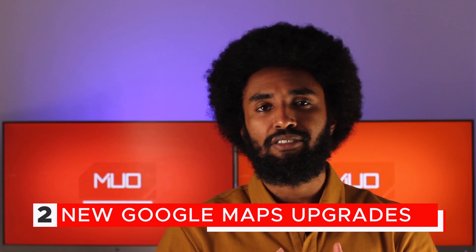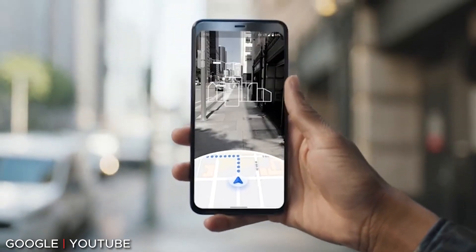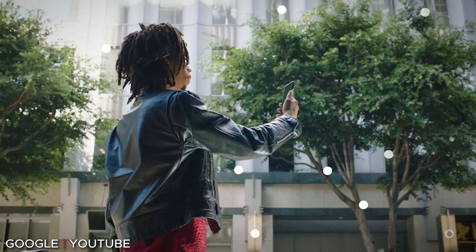Next up, Google announced several AI-powered improvements to the Google Maps app. These improvements most notably include a new indoors live view as well as an eco-friendly routing option. The indoors live view is an extension of the existing augmented reality feature, allowing users to get a direct visual representation of where they are and where they would like to go.